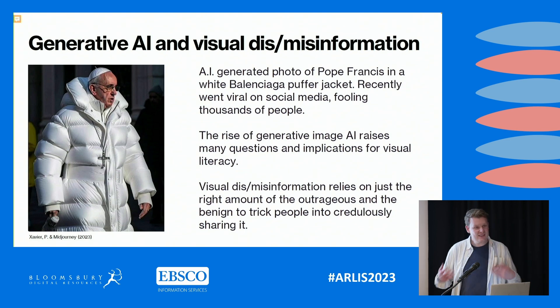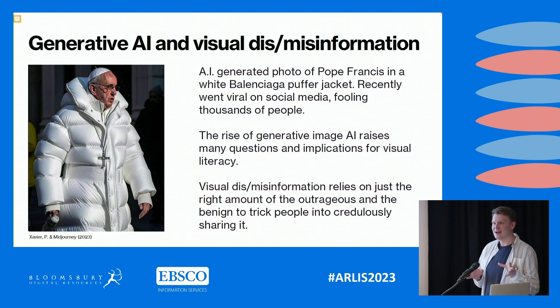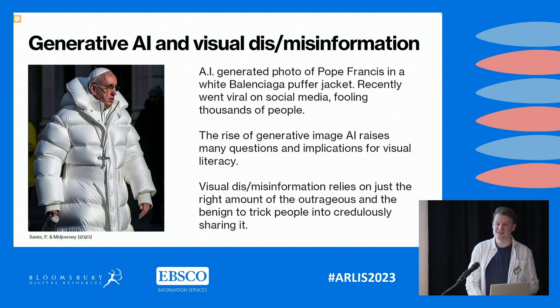We're starting to see in wider culture and in education the use of generative AI, and this raises many questions and implications for visual literacy — trying to understand where and how images are created. As library and information professionals we know that visual misinformation relies on just the right amount of outrageousness and mundaneness to trick people into sharing it. Students at UCA have started to use tools like Mid Journey to explore their ideas, and there are more convincing examples out there — things like staged moon landings — which pose serious questions for how students evaluate images.